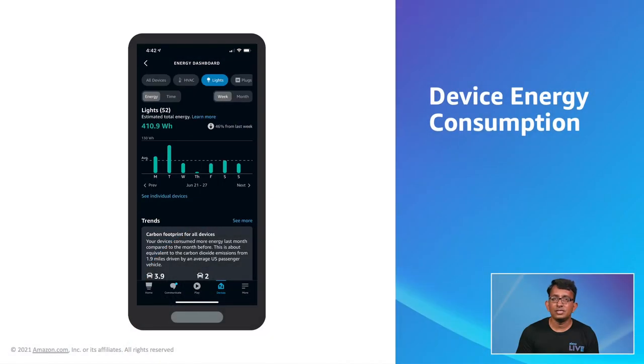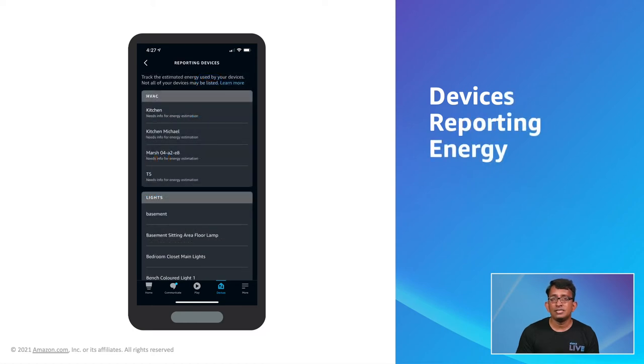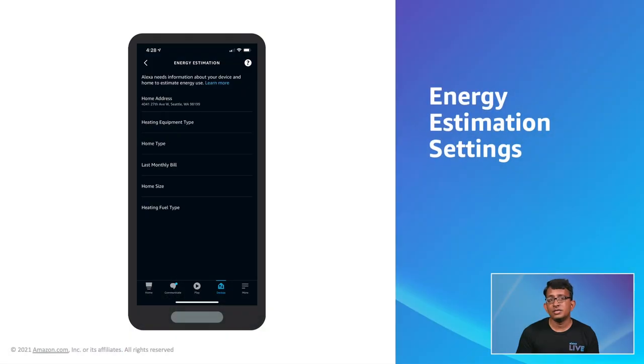Thermostats require measurement reports hourly and water heaters require measurement reports daily. You must also be sending proactive state updates for different HVAC components for device runtime, such as fan speed and heating and cooling modes. The energy dashboard customer views for lighting show a breakdown of wattage per day and device runtime per day for all lighting devices. This is why it is important for device makers to send accurate on/off proactive state updates, as device runtime is calculated based on when Alexa receives an on and off state update.